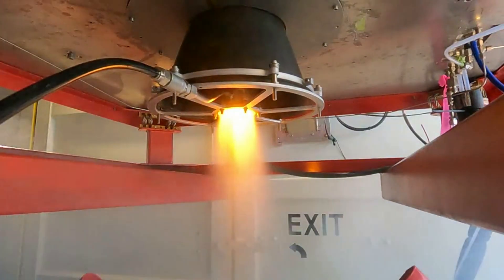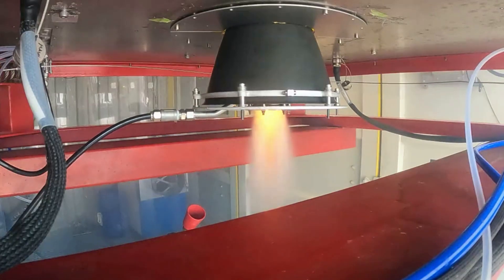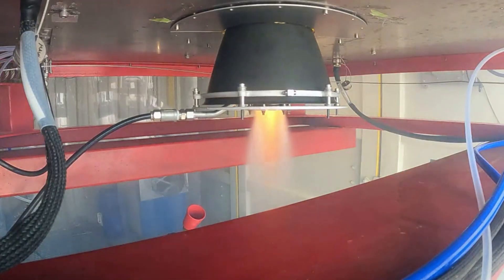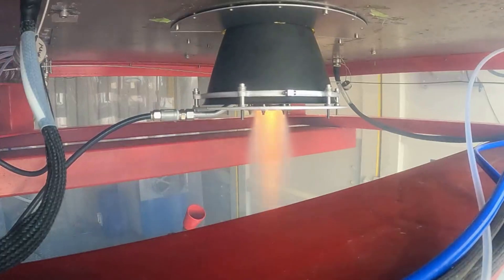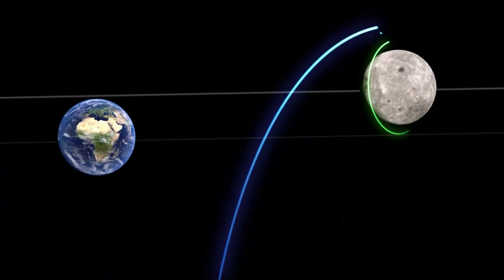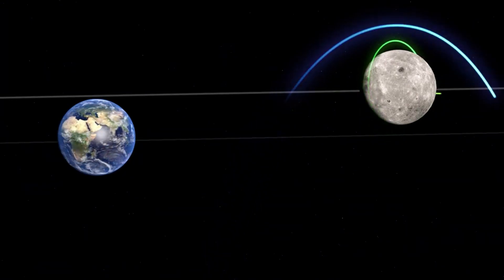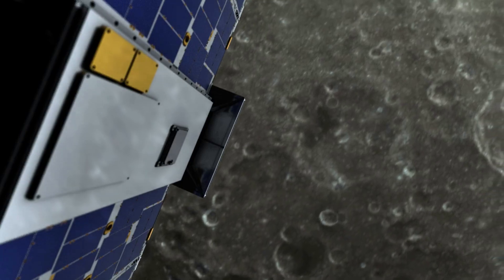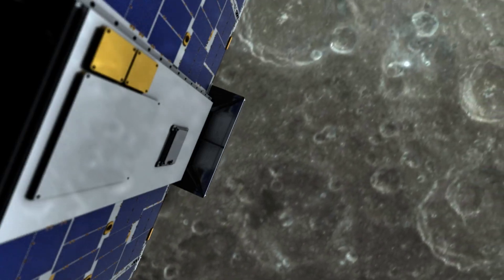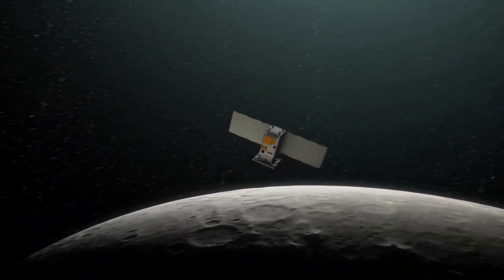From this initial parking orbit, Photon's HyperCurie engine will perform a series of orbit-raising maneuvers over five days. The HyperCurie engine will ignite periodically to increase Photon's velocity, stretching its orbit into a prominent ellipse around Earth. Six days after launch, HyperCurie will ignite one final time, accelerating Photon to 24,500 miles per hour, enabling it to escape low-Earth orbit and set CAPSTONE on a course for the moon. Within 20 minutes of the final burn, Photon will release CAPSTONE into space for the first leg of the CubeSat's solo flight.